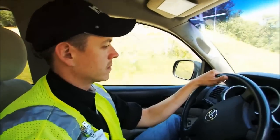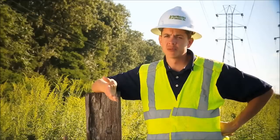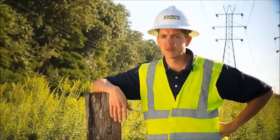I'm a utility arborist for Arbometric Solutions. A typical day for me would start on a right-of-way. I would patrol the entire right-of-way from the substation to the other substation. I'm responsible for identifying hazard trees within the right-of-way, brush, and any item that may be encroaching into the easement.